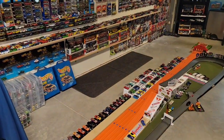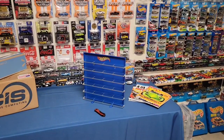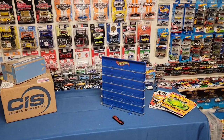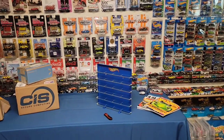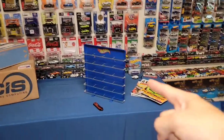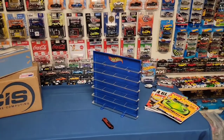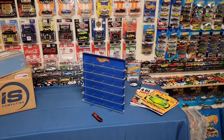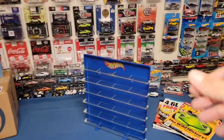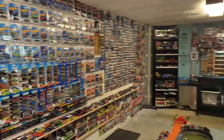He scored a box — I don't know, 20 plus cars for 15 bucks. He had a Boss Hoss and a couple other red lines in there, ended up paying like 15 to 20 cents a piece, which is an absolute steal. He came and messaged me if I wanted to buy it and I said definitely. Paid 15 bucks for this 1997 Hot Wheels display — I think it's super cool, a great addition to the man cave or the museum as a lot of people like to call it.